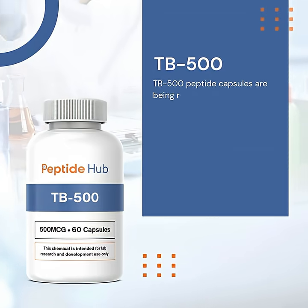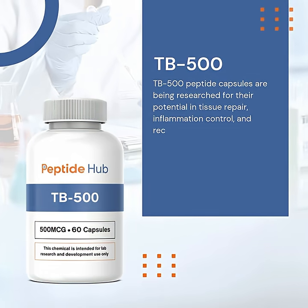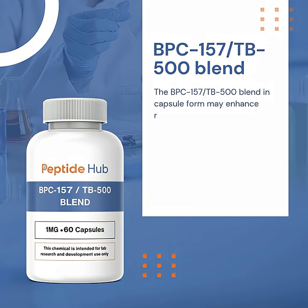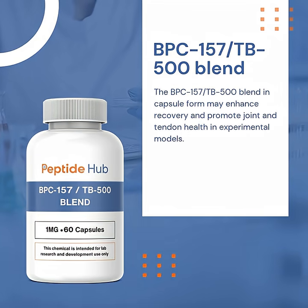TB-500 peptide capsules are being researched for their potential in tissue repair, inflammation control, and recovery. The BPC-157 TB-500 blend in capsule form may enhance recovery and promote joint and tendon health in experimental models.